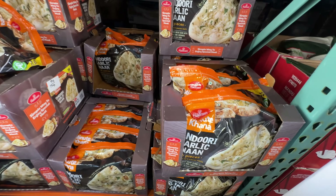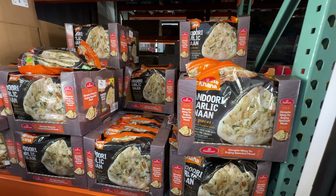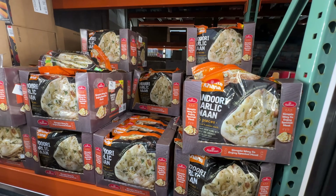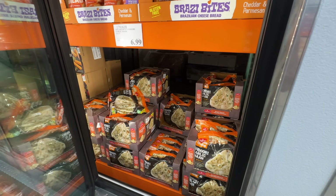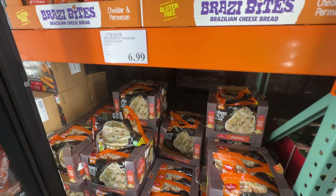I tried this garlic naan bread from Costco and I really enjoyed it — I think it was in one of my taste test videos, I'll link it below. I really, really enjoyed it and it's really cheap, $6.99. If you love garlic naan bread, this is a really good one. Put it in the air fryer — it's crispy and I love the flavor. It's just $7 for 16 count. That's crazy.